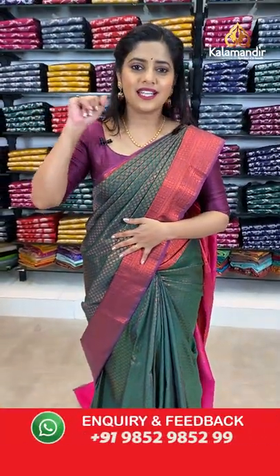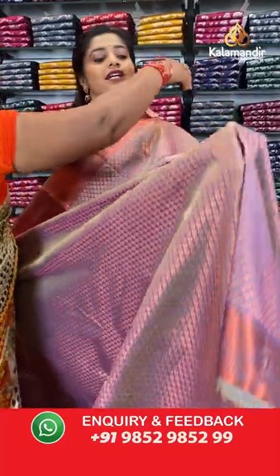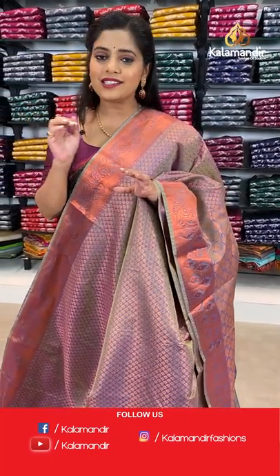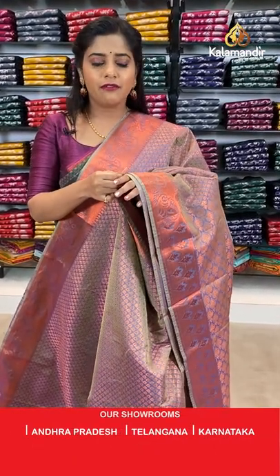Moving towards the next pattern, I have a lot of patterns to show you in various colour combinations. Please stay tuned till the entire show. If you are looking to buy pattu sarees, this collection is for you — great deals with 20% off. Affordable, within budget, good quality sarees.